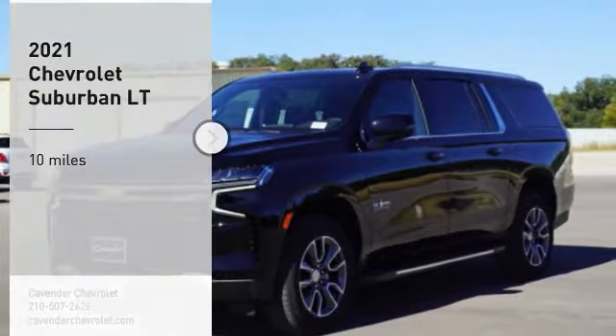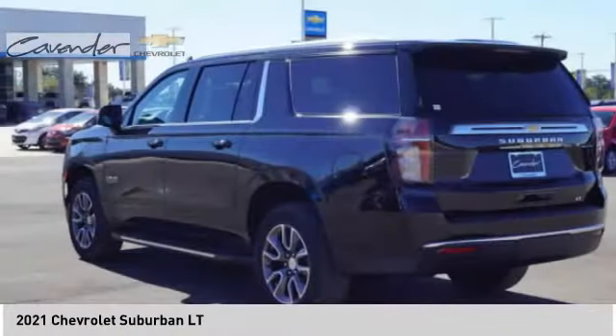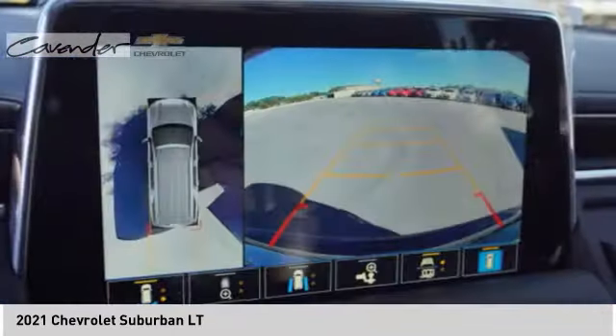Stop by and take a look at the 2021 Suburban. The Suburban excels at towing heavy trailers, hauling loads of people and gear, and enduring hard use and rugged terrain.